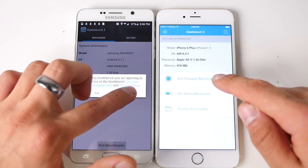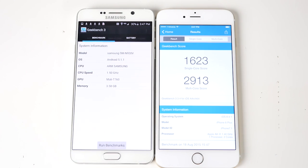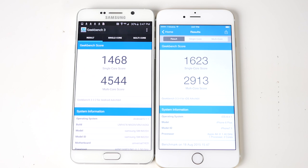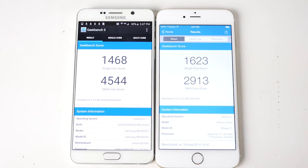I ran a Geekbench test and the numbers surprised me. Although the iPhone 6 Plus is only dual-core, the single-core score was higher on the iPhone 6 Plus, and that makes a considerable difference. It's only when you're doing something intense — video processing, really intense gaming — that you're going to need multiple cores and all that RAM. So day-to-day light usage on the iPhone 6 Plus might actually be a little bit quicker than the Note 5, despite the Note 5's octa-core processor with insanely higher multi-core numbers.